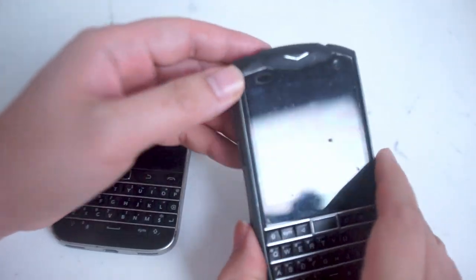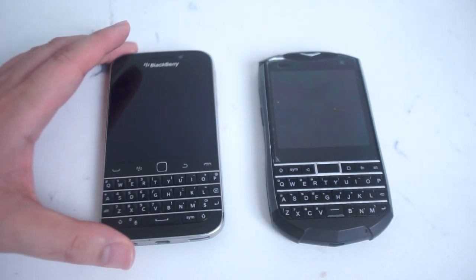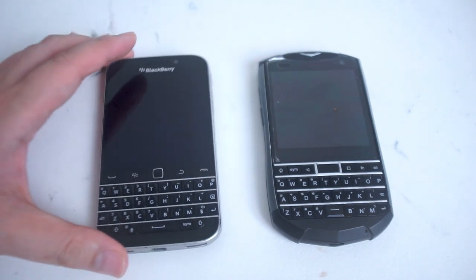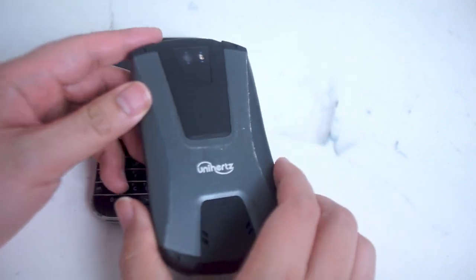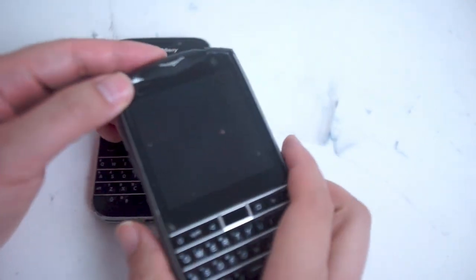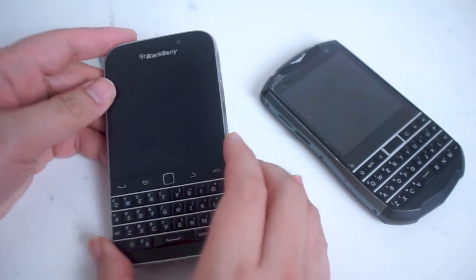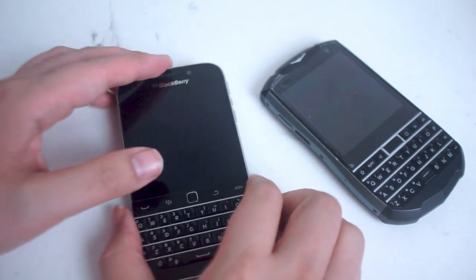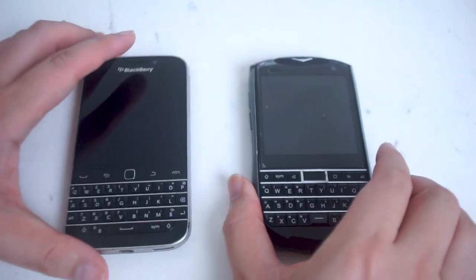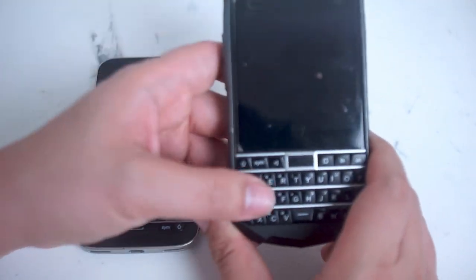If you're deciding between the two phones, there are actually several deciding factors you might want to consider in 2023. The first thing is price. The Unihertz Titan Pocket can actually be purchased directly from Unihertz still to this day, whereas the BlackBerry Classic has long been discontinued and you'll only be able to pick it up on the used market. The pricing, depending on your region, is actually great for what you get.